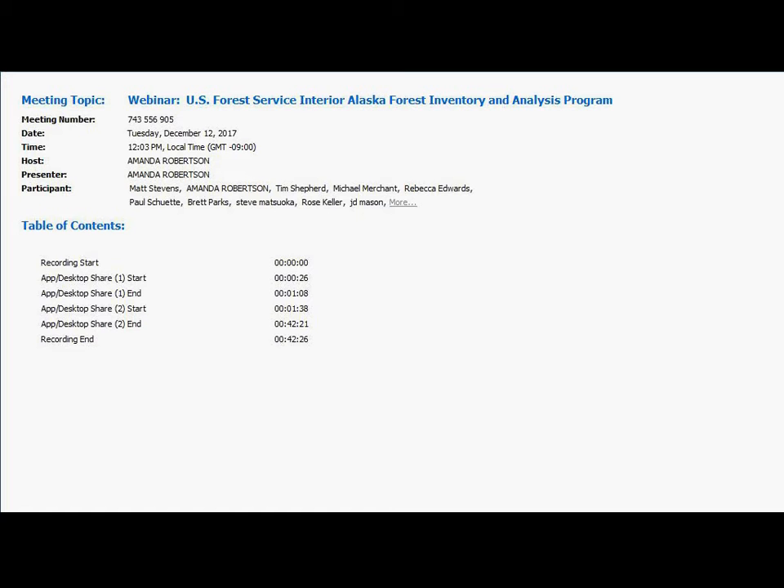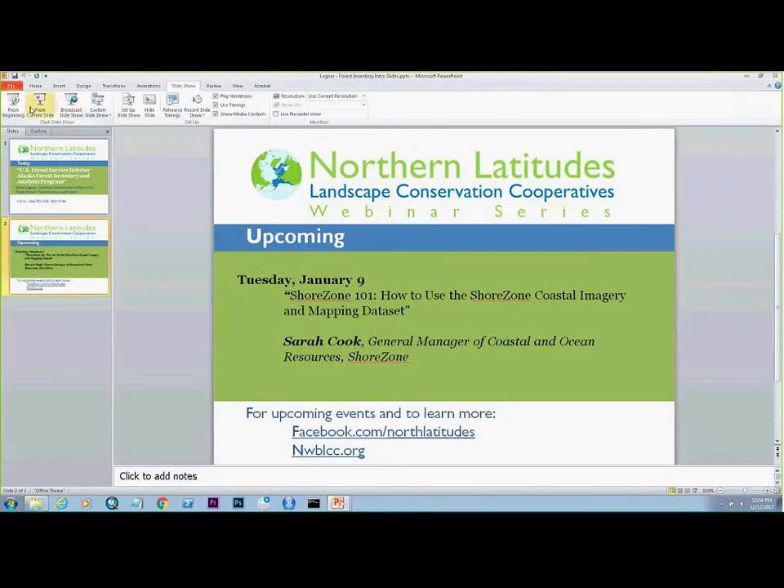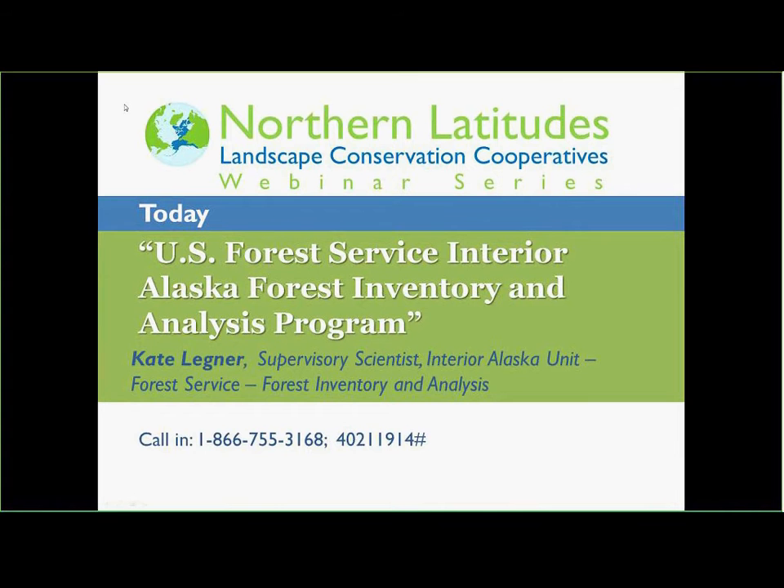I'll ask that everyone puts their phones on mute as we are on one shared line here. This webinar is being recorded so that you will be able to see this on the Northern Latitudes YouTube channel. We'll get that webinar up in just a little bit.